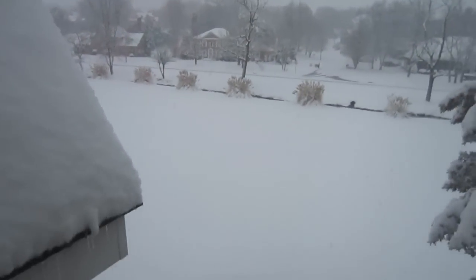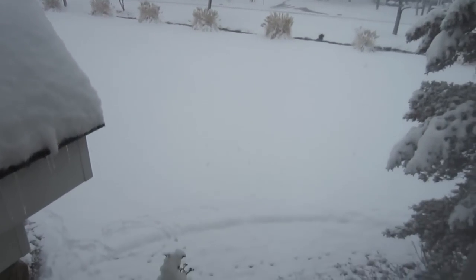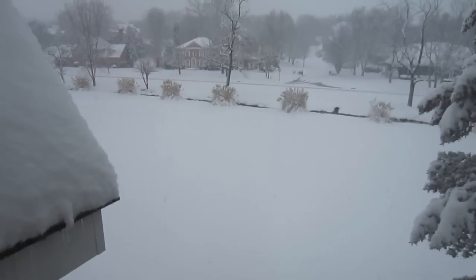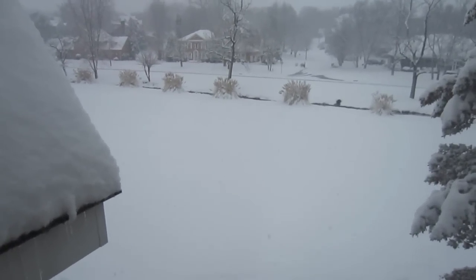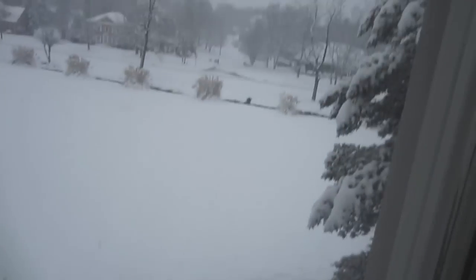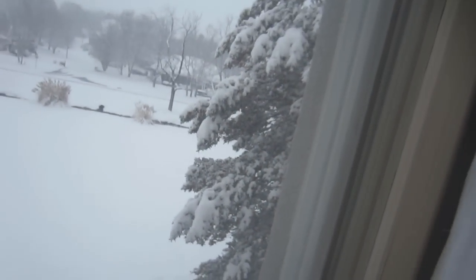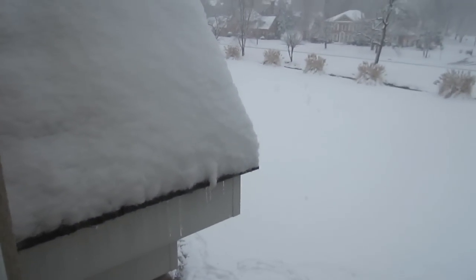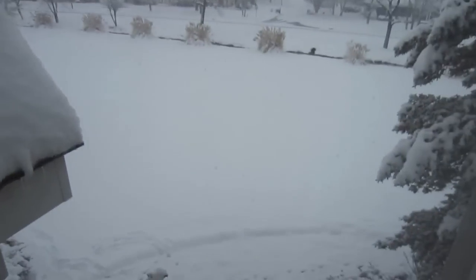Hey guys, so it's the following morning — it is now Thursday morning. Are you guys ready? So we were anticipating snow all day yesterday. And let's take a look. Oh my gosh.